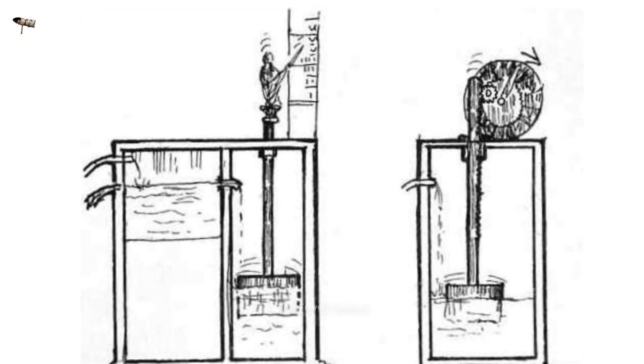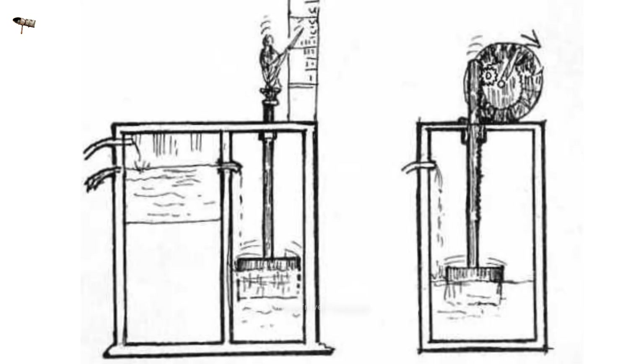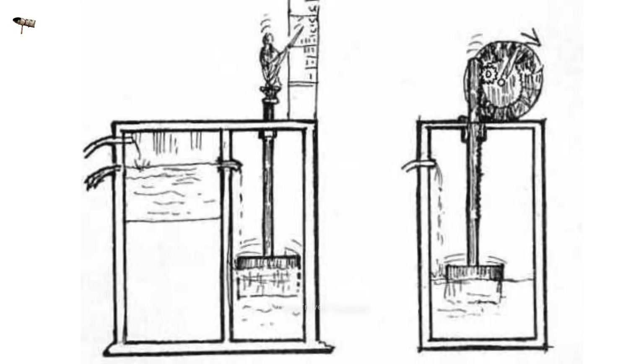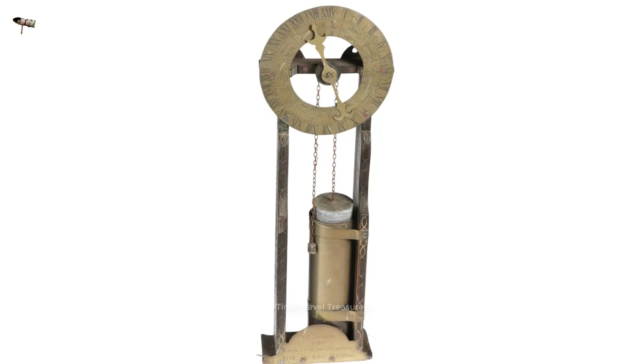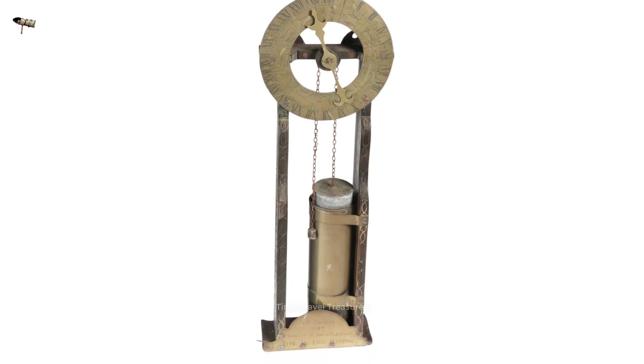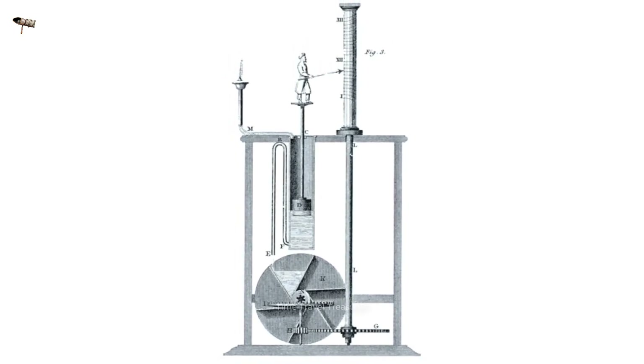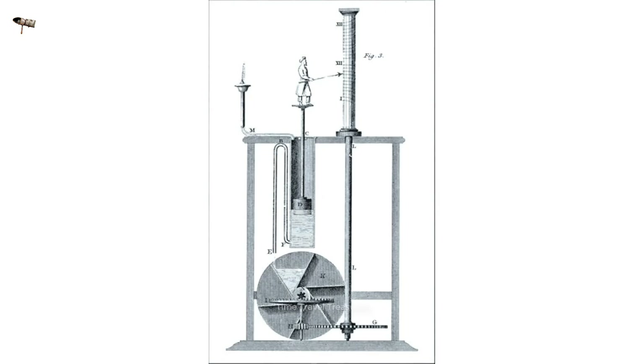Types of water clocks include flowing water clocks, where water flows from one container to another and time is measured by the amount collected, and falling water clocks, where water flows out of a reservoir at a steady rate measured by a timekeeper. There are also more complex types, such as Ctesibius's water clock, which uses a wheel and gear system to regulate the flow of water.